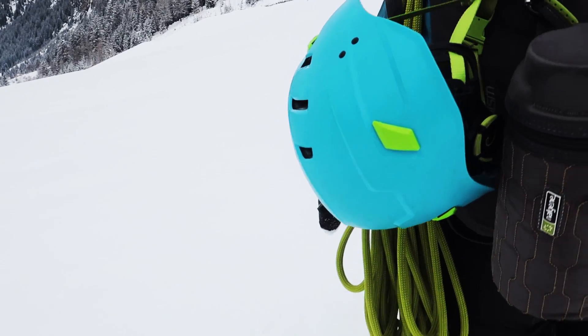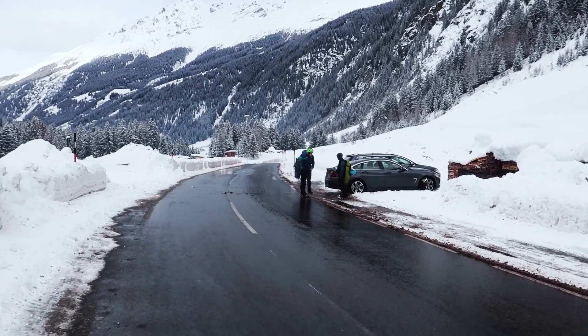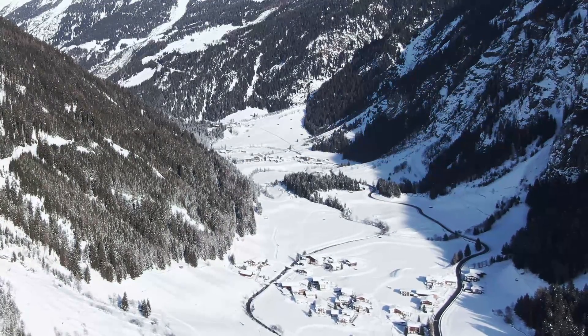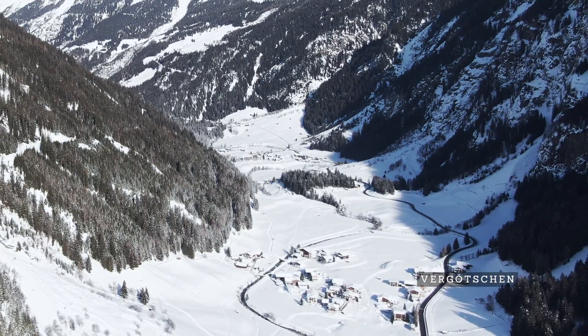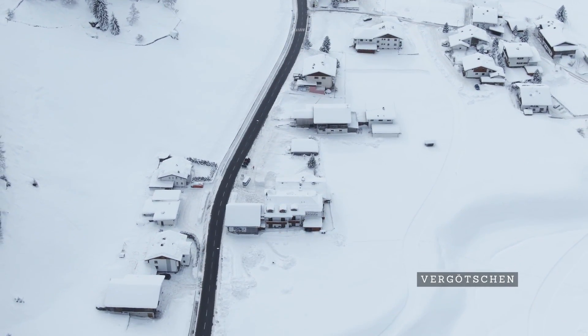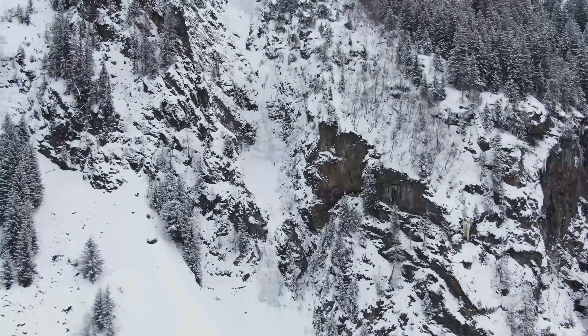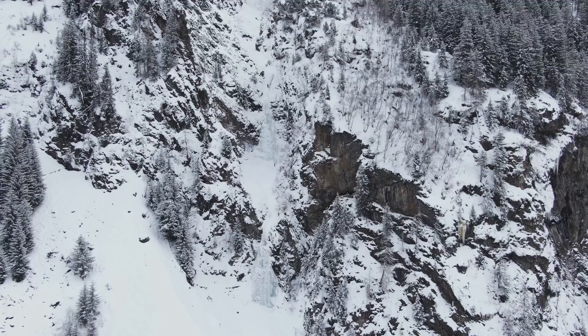Approaching the Seilbach Icefall will take you about 30 minutes. You should park your car at the small parking lot just 300 meters north of the tiny village of Ferkötschen, and you can easily spot the Seilbach Icefall from there. Just follow the trail that leads directly to the icefall for about 200 meters and you'll be at the base of the climb.